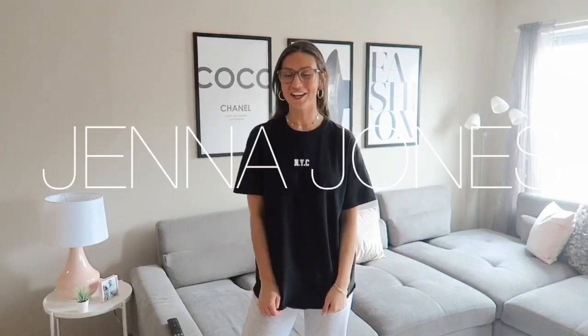Hi guys, welcome back to my channel. If you are new here, my name is Jenna, and today I am doing my apartment tour video. I have been working on my apartment for the last couple of months — as many of you know, I moved in in September — and I feel like everything is finally in its place. I have a one bedroom apartment in Milwaukee, right next to school.